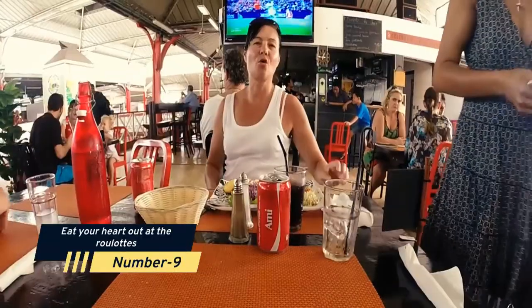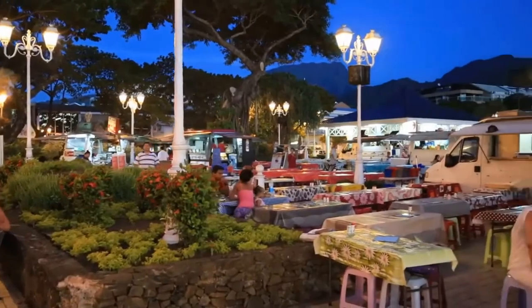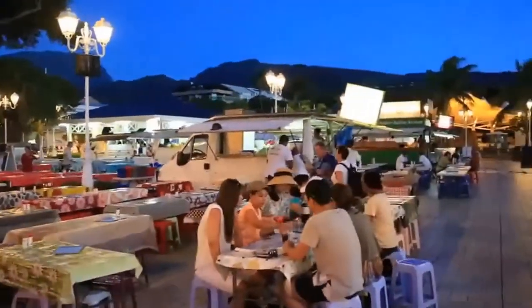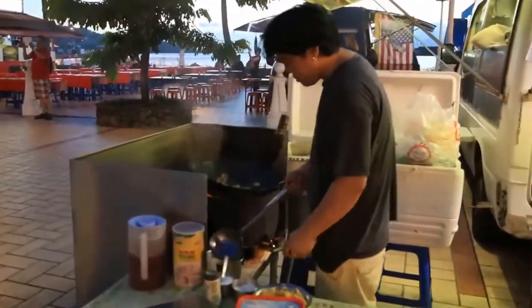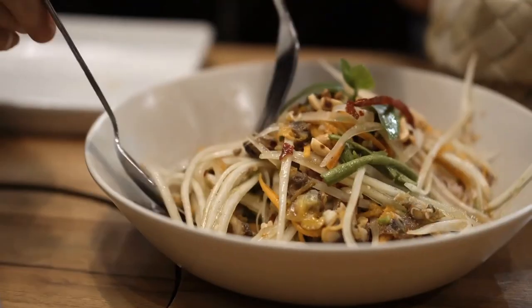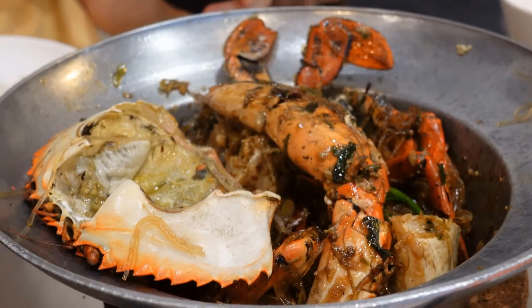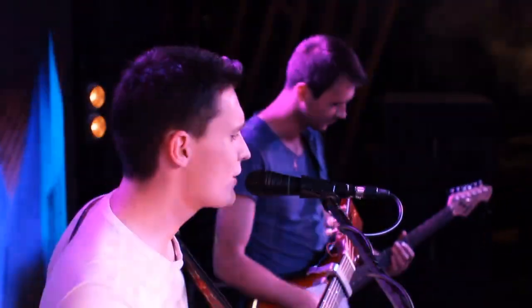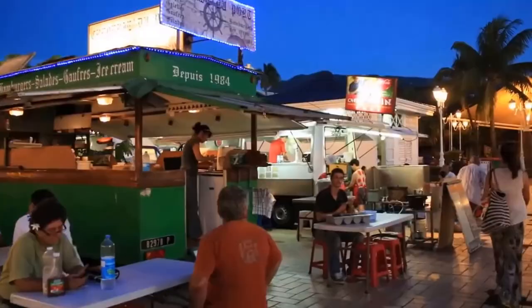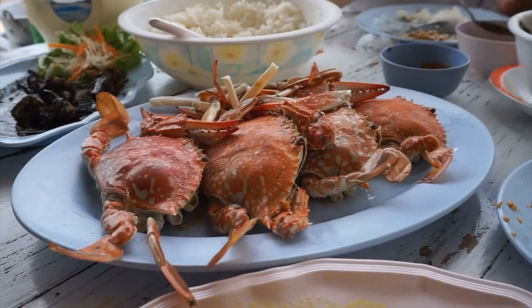Number 9: Eat your heart out at the Roulots. These food trucks, which can be located in downtown Papeete every evening, are an excellent way to sample Tahiti's delectable blend of cuisines. Crepes and galettes, poisson cru — Tahiti's form of citrus-marinated raw fish — chow mein, meltingly soft sashimi with handmade brown sauce, and many more dishes are available. Every Thursday, Friday, and Saturday, a band performs in the neighboring rotunda. Another area to get gastronomic discounts, crafts, and gifts is Papeete's Daily Market.